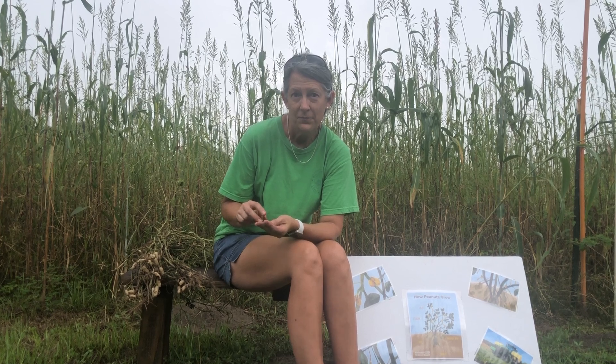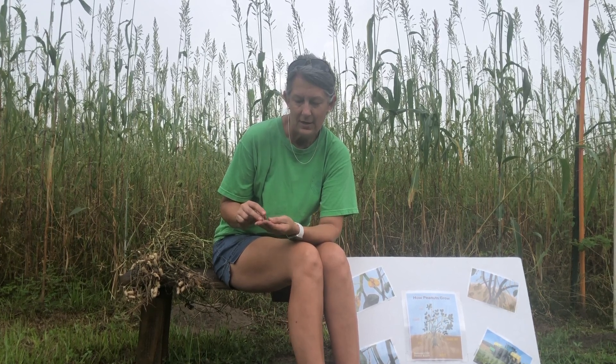Another cool fact: there have actually been two United States presidents that had peanuts on their farm. Do you have any idea who they are? Thomas Jefferson and Jimmy Carter. I sure hope you learned a lot about peanuts today, and if you have any questions just put them on this video. Thank you! See you later!